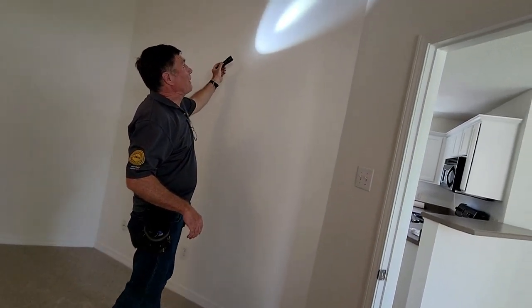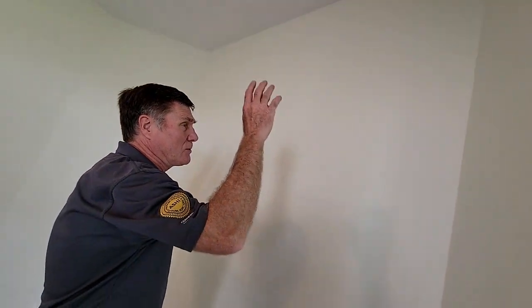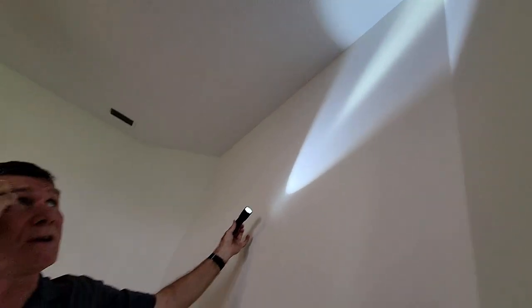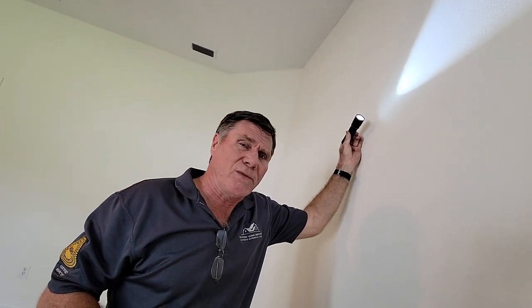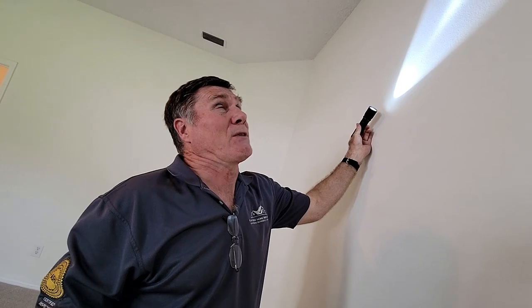Rick points out a nail pop — a small spot on the wall where a nail is backing out of the drywall. When drywall is put up, sometimes they use nails to quickly get it in place, and other times screws that can back out over time. It's a very common issue and not related to any major defect of the house. The home he was at that morning had about a dozen of them throughout.